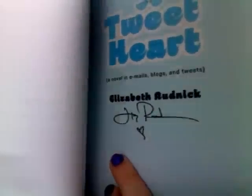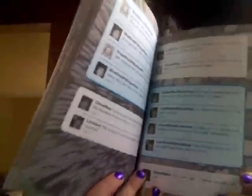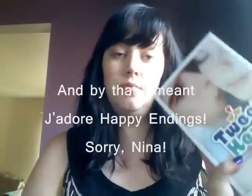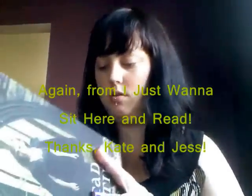I also won Tweetheart, which is signed — let me show you real quick. It's a signed copy of Tweetheart, which is neat. It's kind of a little book told in tweets and the occasional blog post, which sounds like it could be interesting, though it could completely miss the mark. But Nina of J'adore Books gave this a pretty good review.